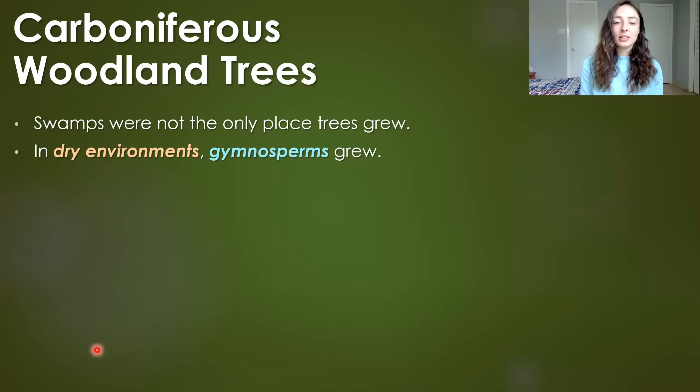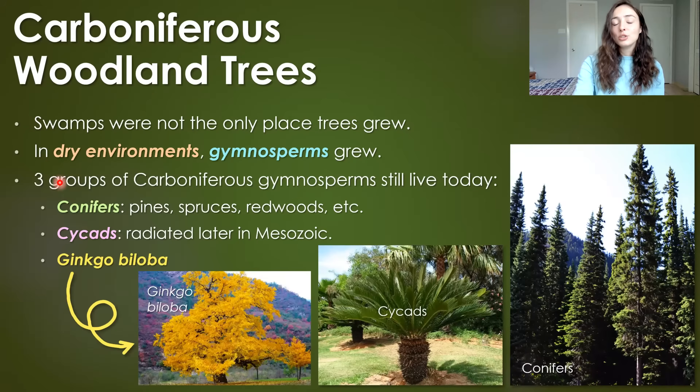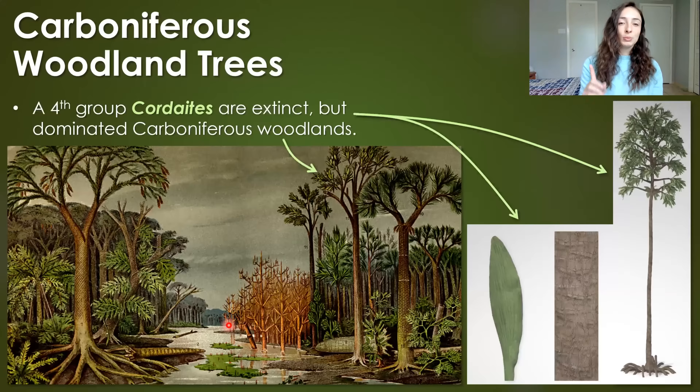Swamps were not the only place that trees grew. There were also dry environments at this time, and this is where gymnosperms grew. Three major groups of Carboniferous gymnosperms still live today: conifers like pines, spruces, and redwoods; cycads, which radiated later in the Mesozoic, giving parts of it the name 'age of cycads'; and a third group characterized by only one species left today — Ginkgo biloba — which has also been used for medical purposes.